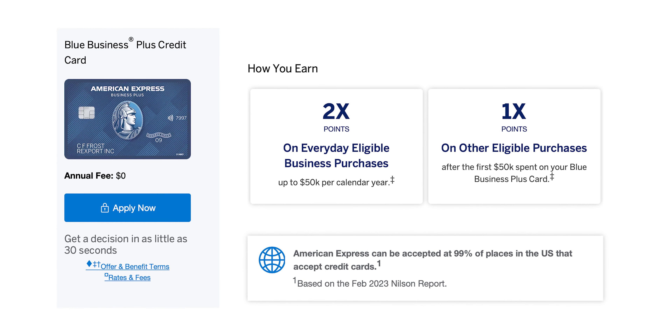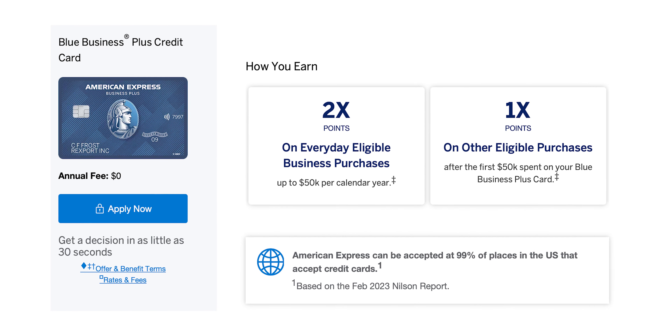By the way, if you are enjoying this video so far, please show the like button some love — just click it. Now, I do want to say that this card is not like the Blue Business Plus, which gives you 2x on everything, but it is a personal card while the Blue Business Plus is a business card.